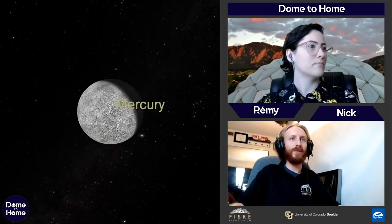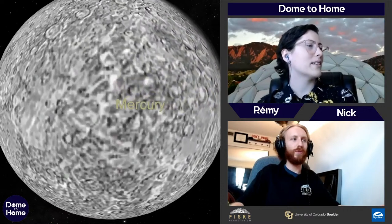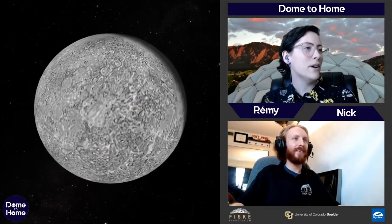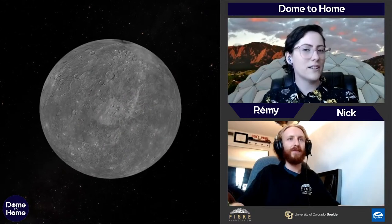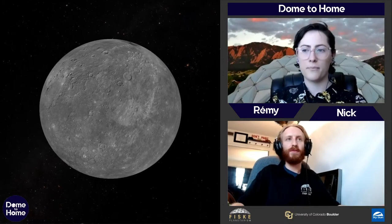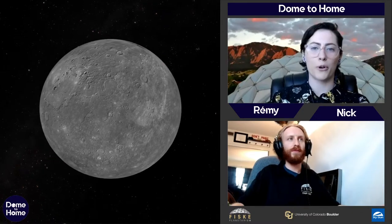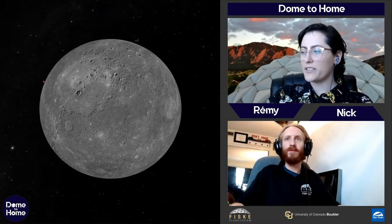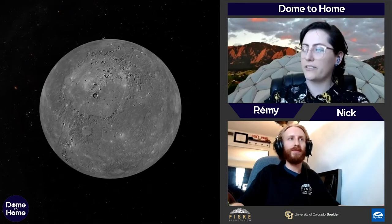A question: Denise would like to know how many satellites are in orbit at any given time. There are about 5,000 in orbit, but only about 2,000 are currently active, and that number grows every year. So here we've got Mercury — it looks a lot like something familiar.